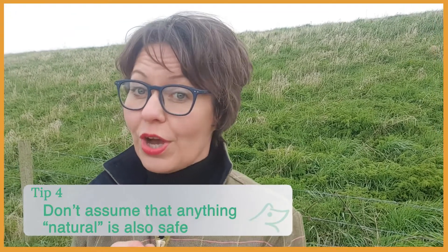Stay with me till the end for my aromatherapy tip. Tip number four: don't assume that anything natural also means safe. Natural and safe are not always synonymous, and a lot of people mistakenly think that natural ingredients are always safe. Many natural substances are irritating and some can be even highly toxic. For example, some citrus oils are phototoxic — so when applied on the skin undiluted or not diluted properly and then exposed to UV light, they can cause damage to the skin that can look like sunburn or rash. So when using essential oils, the rule 'less is more' should be applied at all times.